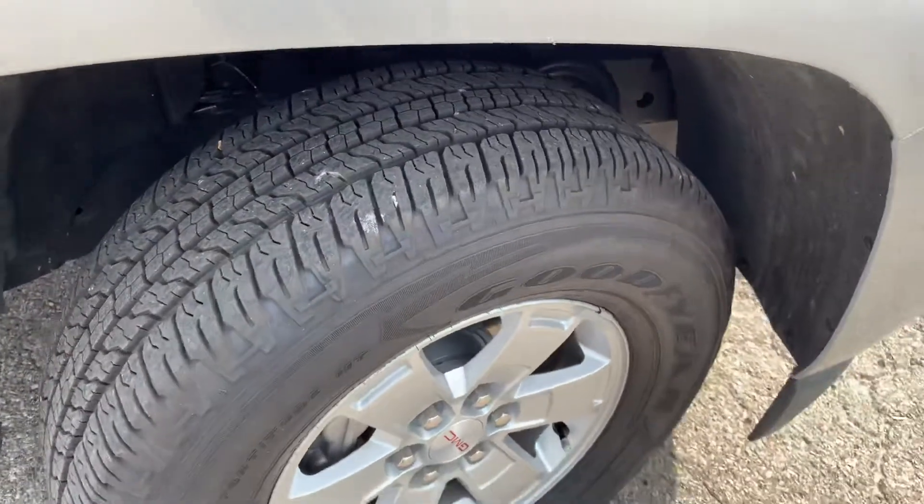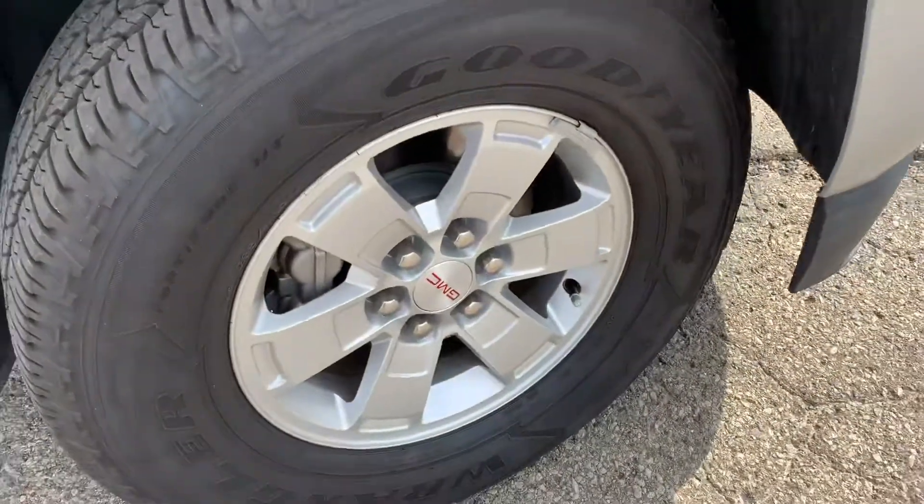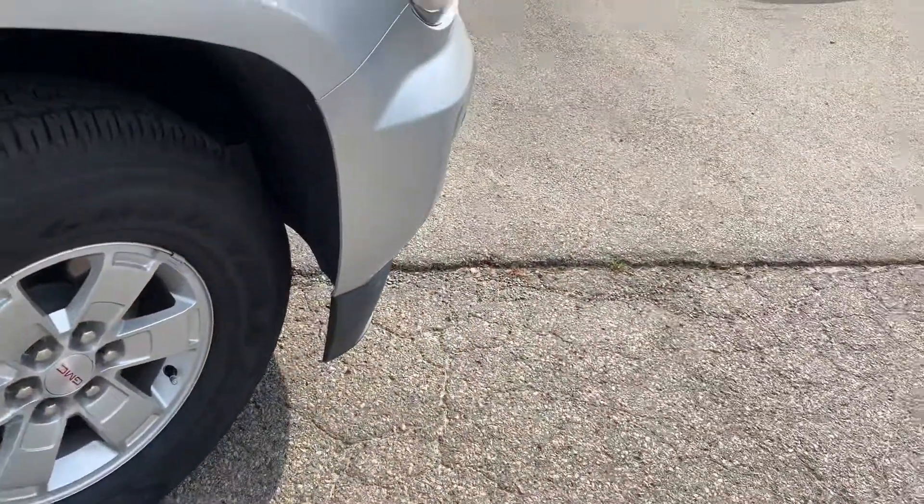As you can see, it's pretty much all brand new parts, so the tires are perfect. Nice alloy wheels with the GMC center caps.